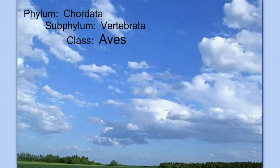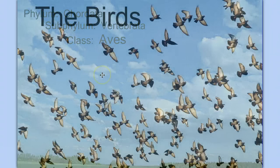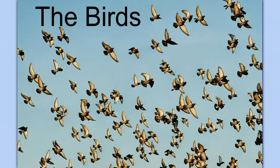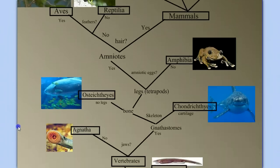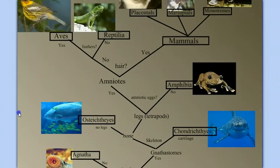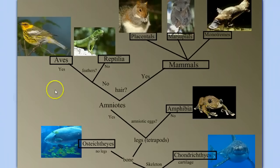Welcome back to our series on vertebrate diversity. In this video, we're going to focus on the class Aves, the birds. If we look back, we can see the path we've taken in our travel through the vertebrate subphylum. We've worked our way up, and in this video, we're going to talk about the birds, or the class Aves.